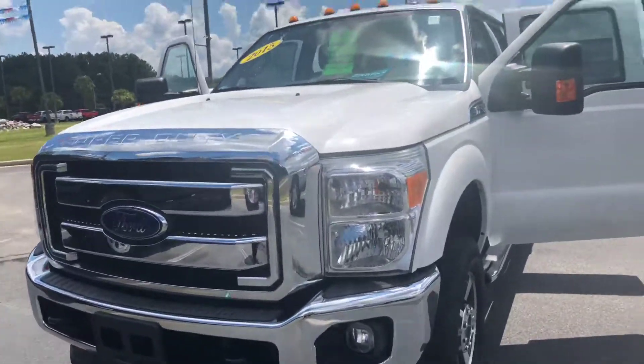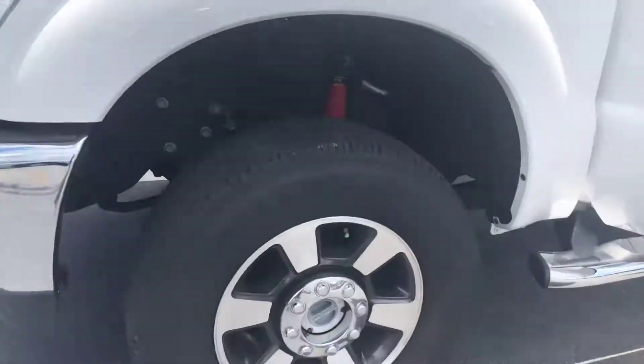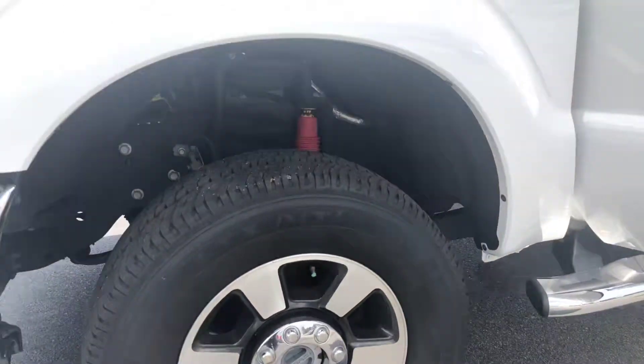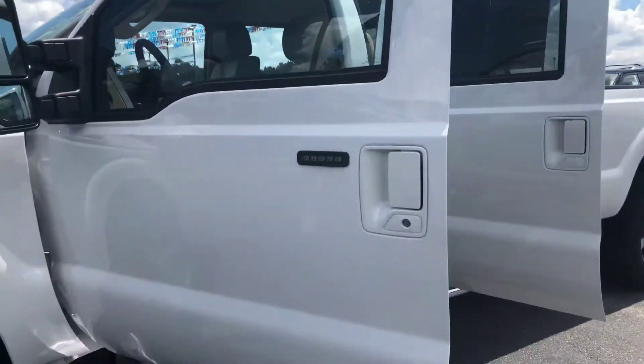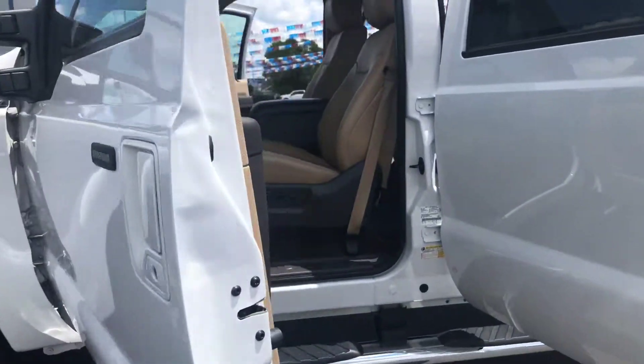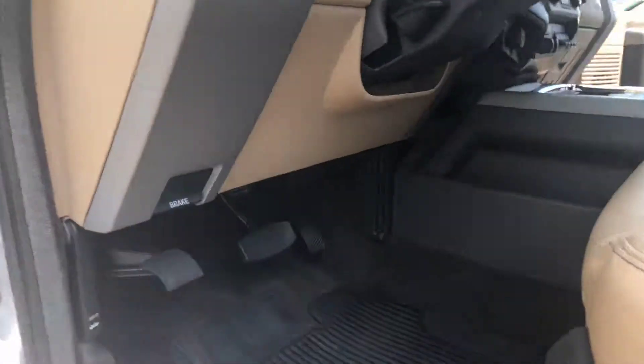Here it is. I'll walk you all around it. Here's the tires you asked about. I really don't see any scratches or dings or dents. It's really clean. You have your rubber mats too, and even the carpet under that is really clean.